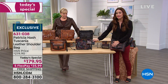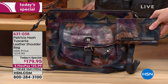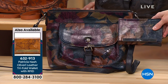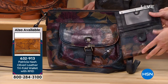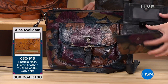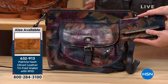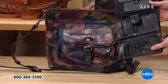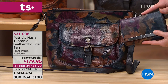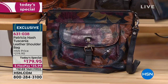We have the coordinating handbag and wallet. Remember, just for today you can add the wallet for only $14 on flex - it's marked down to $69. That's a this-day-only opportunity. If you want this floral print wallet to go back with the bag, only 60 of you can now get the wallet - it's almost gone.